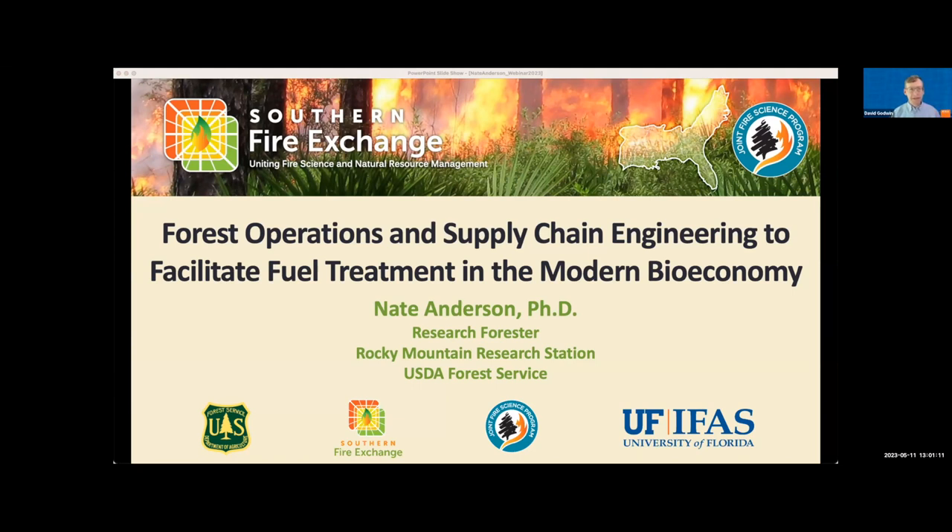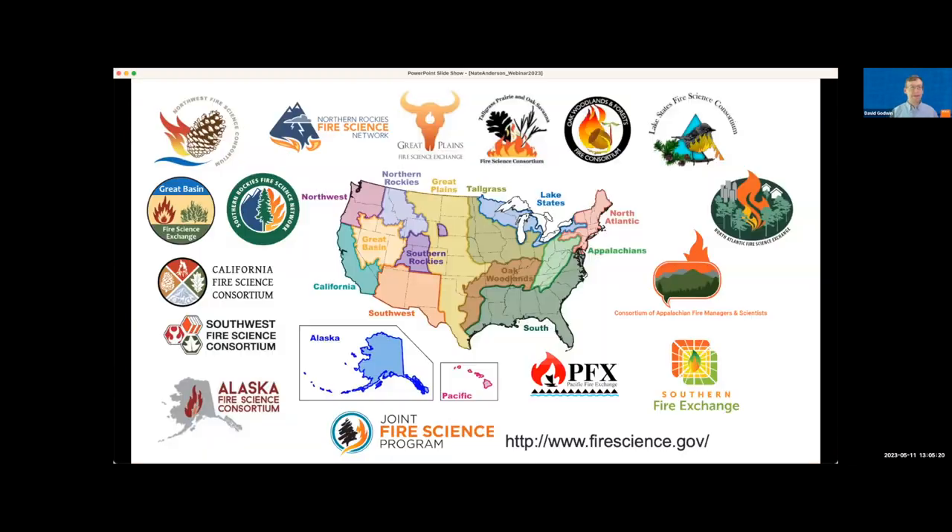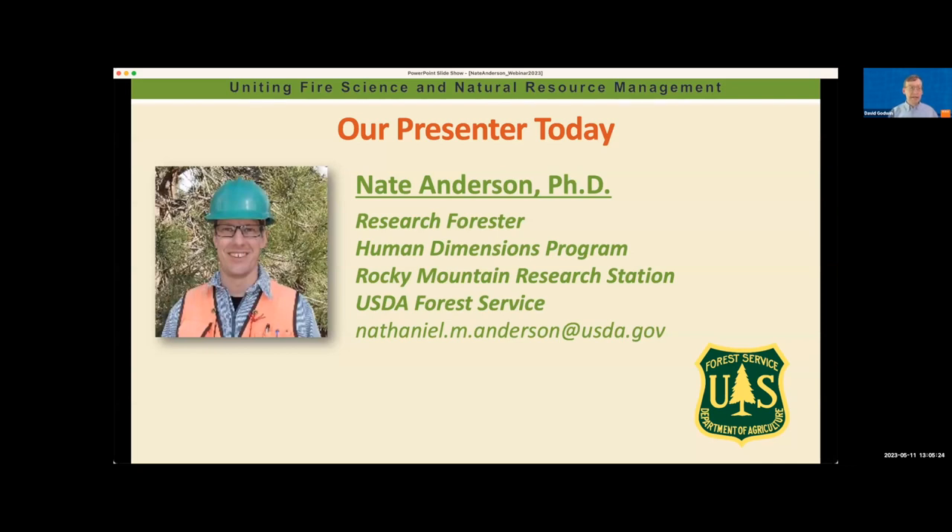Dr. Anderson will be giving a presentation discussing his work on fuel treatment systems and related economics. Dr. Nate Anderson is a research forester with the Research and Development branch of the U.S. Forest Service Rocky Mountain Research Station in Missoula, Montana. His specialization is forest operations, supply chain management, and economics, with recent work focused on using biomass for fuel treatment and forest restoration for bioenergy, biofuels, and bioproducts. Nate's PhD is in forest resources management from the State University of New York College of Environmental Science and Forestry, and he's been with the Forest Service since 2009.